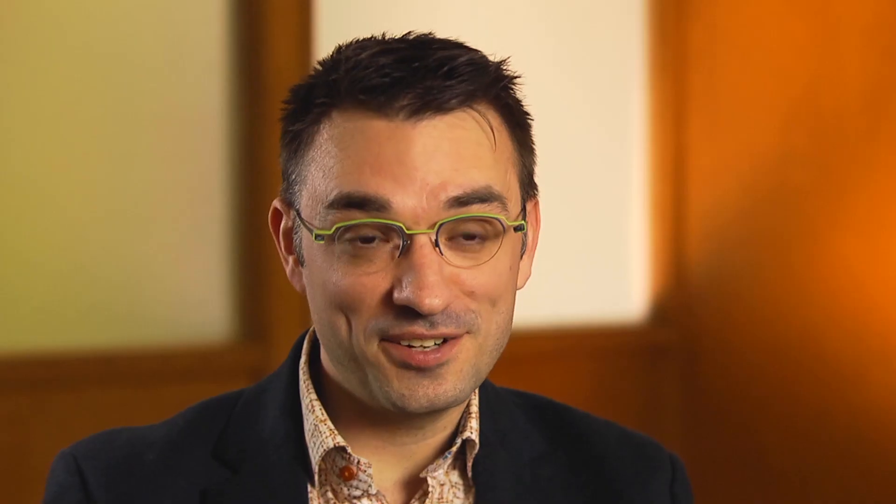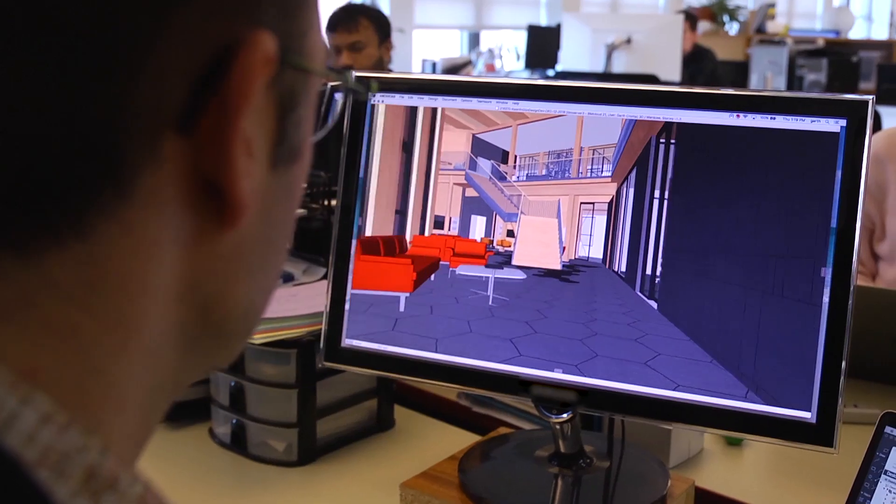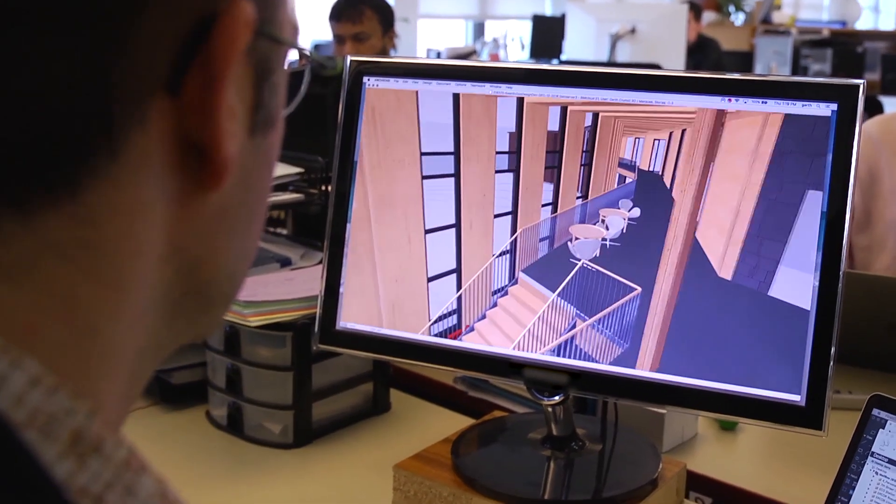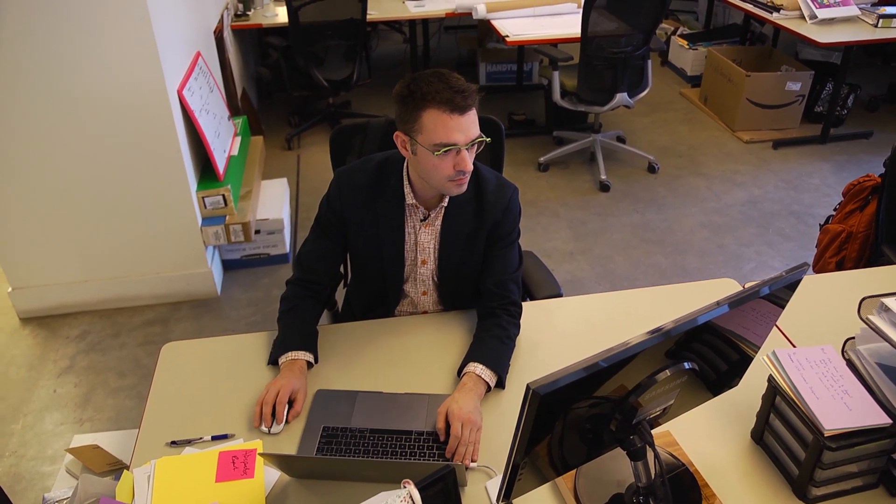What inspired me to be an architectural technologist was my uncle. He was an architectural technologist and I saw all these drawings on their walls. If you're very curious about things, you'll find that it's a fantastic job because you get to meet many different people and find out many different visions of life in architecture.